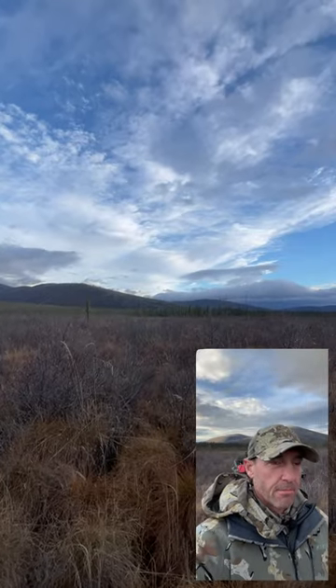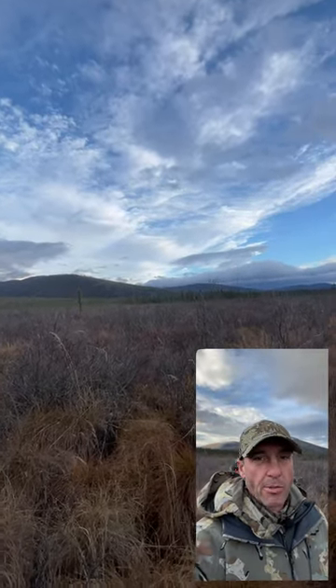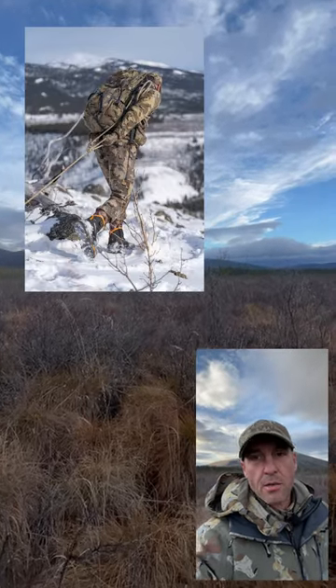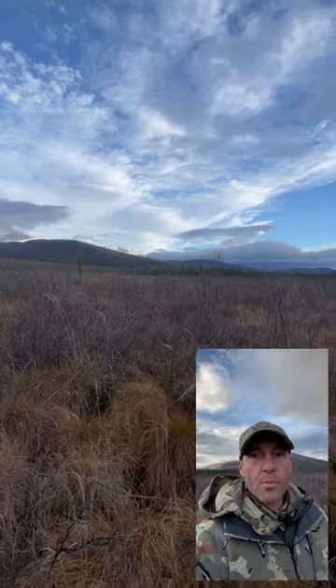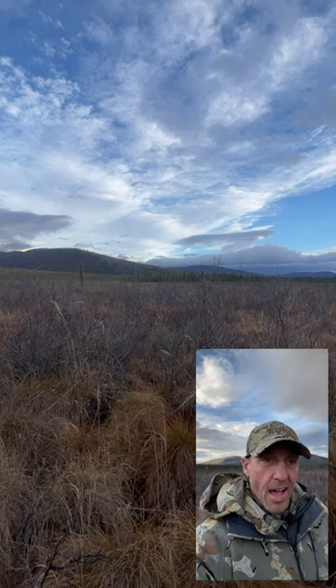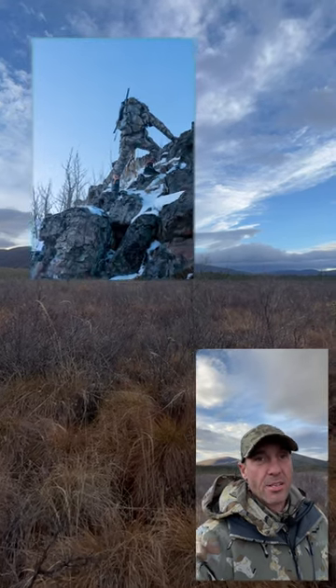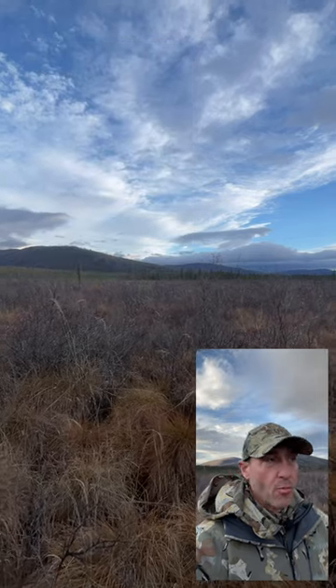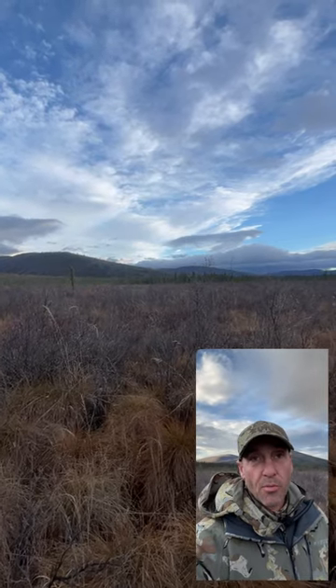On a hunt where normally I would just wear these boots for bison hunting in the winter, because they're super warm and very light. As far as technical performance, they're actually a really quite good technical boot for those kinds of temperatures. I'd never worn them on a moose hunt before.